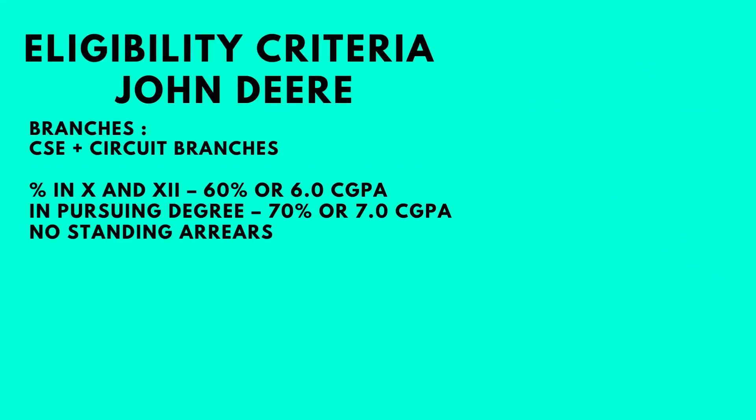All CSE and circuit branches were eligible, provided the students had a CGPA of 6 or 60% in 10th and 12th, and 7 or 70% in the pursuing degree with no standing arrears. Now let's go ahead and talk to Trisha.